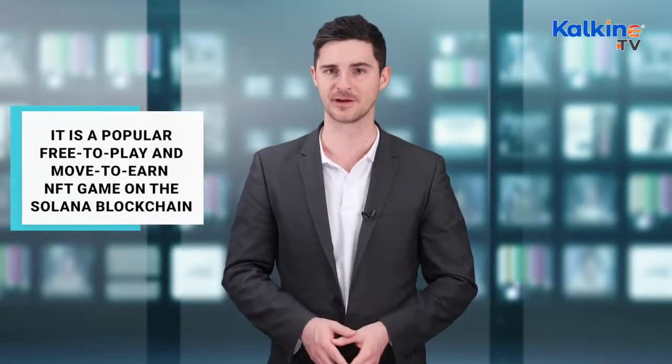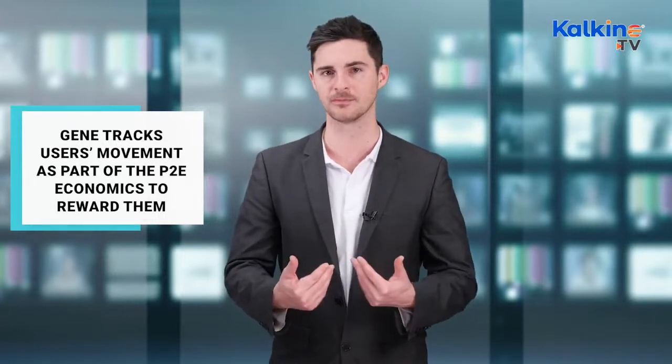Genopets is another popular free-to-play and move-to-earn NFT game developed on the Solana blockchain. It's a pet-raising game and rewards users for caring for their spirit animals. The pets grow as users nurture them, and Gene tracks users' movements as part of the P2E economics to reward them.